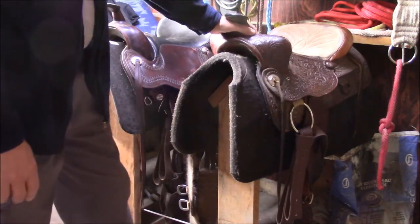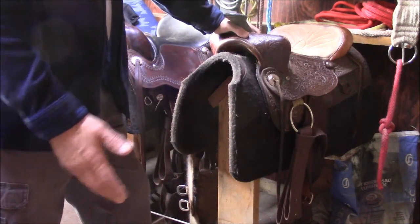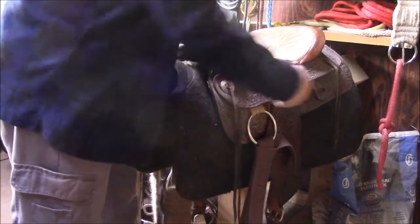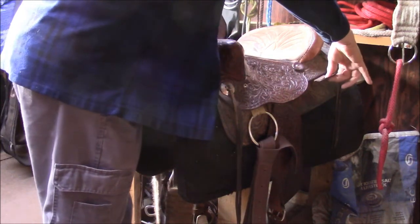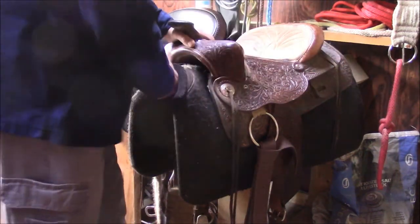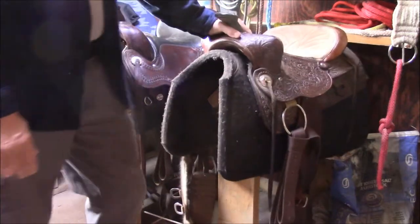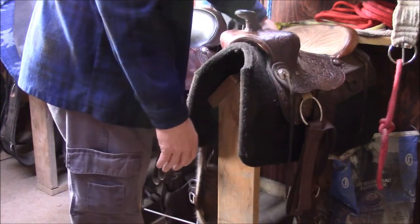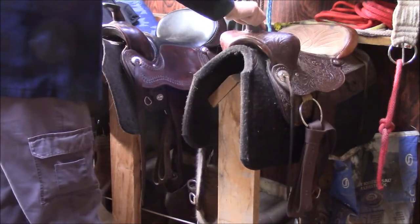Regarding the rear cinch — unless you're roping, I don't think it's necessary. This cheaper saddle has some little tabs on the back where a rear cinch would go, but I have no idea why they're there. I stuck my finger through one and gave it a good pull — it started to tear. There's no way you're putting a rear cinch on this saddle. New, a saddle like this probably costs about $500–$600. It's not horrible; it fits the horse and fits me well enough for starting horses.